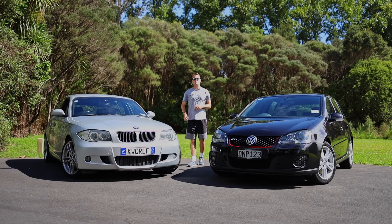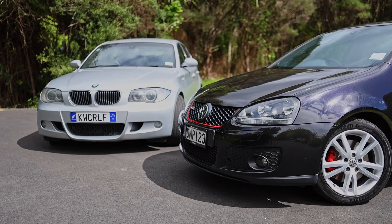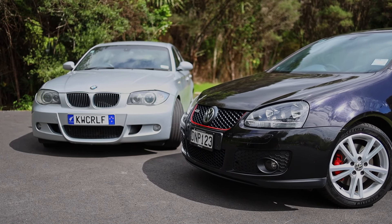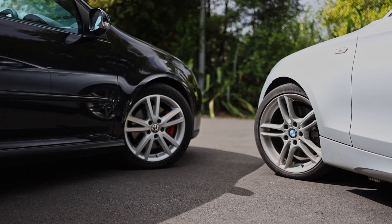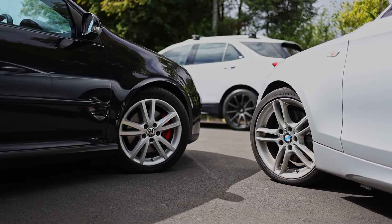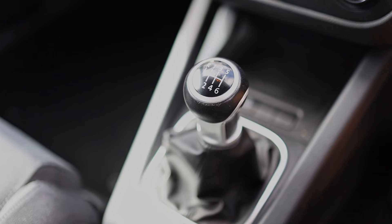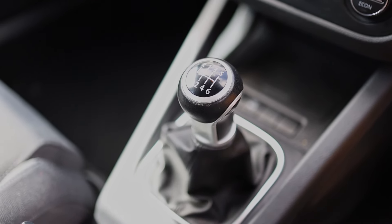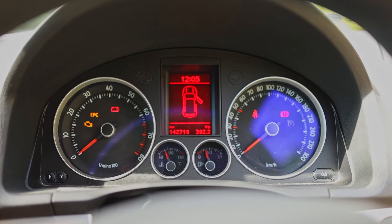G'day and welcome to another episode of Kiwi Car Life. If you've got $10,000 to spend and you want to get yourself a hot hatchback, do you go for the front-wheel drive Mark V Golf GTI or the rear-wheel drive BMW 130i? These cars are both manual, both from 2007, and have both done very similar kilometres. Today we're going to see which one's better.